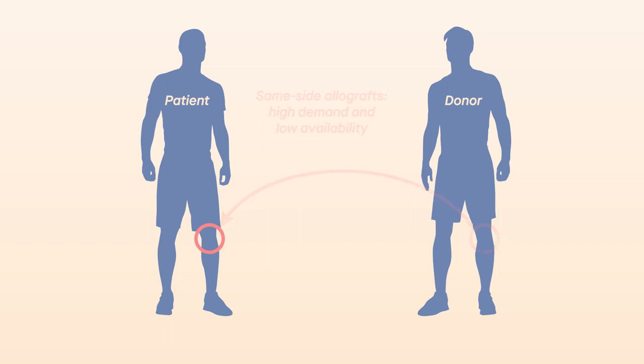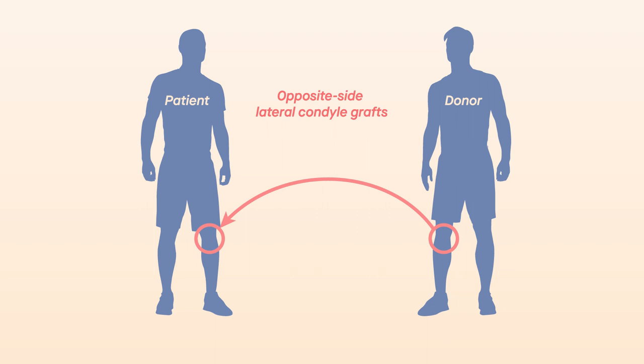A new study, however, suggests that an untapped source for grafts for medial condyle defects could be found in lateral condyles of the opposite knees of donors.